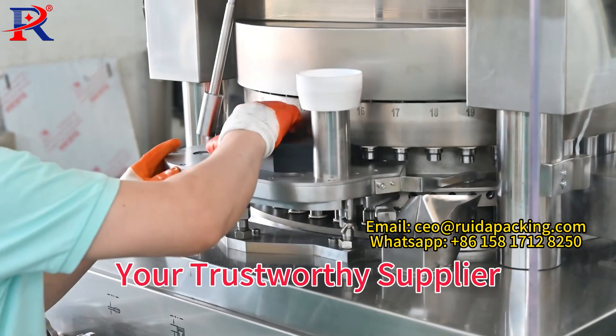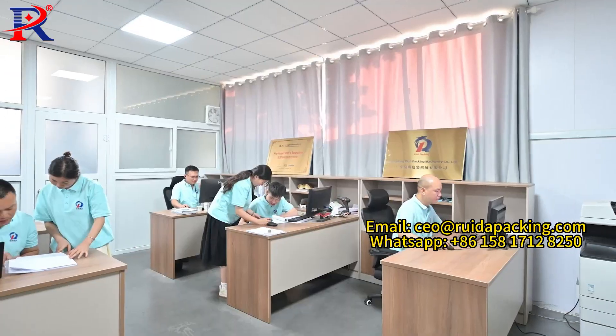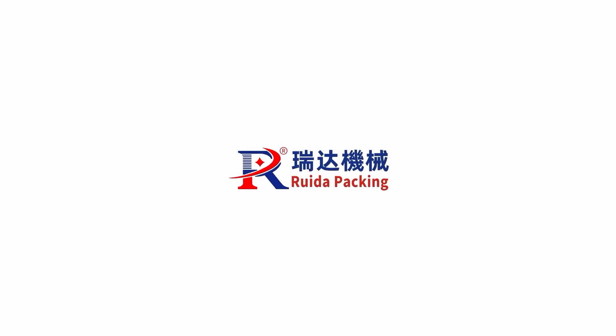We will be your trustworthy supplier. R&D engineers provide you a tailor-made solution. To purchase a tablet press, choose Rich Packing.